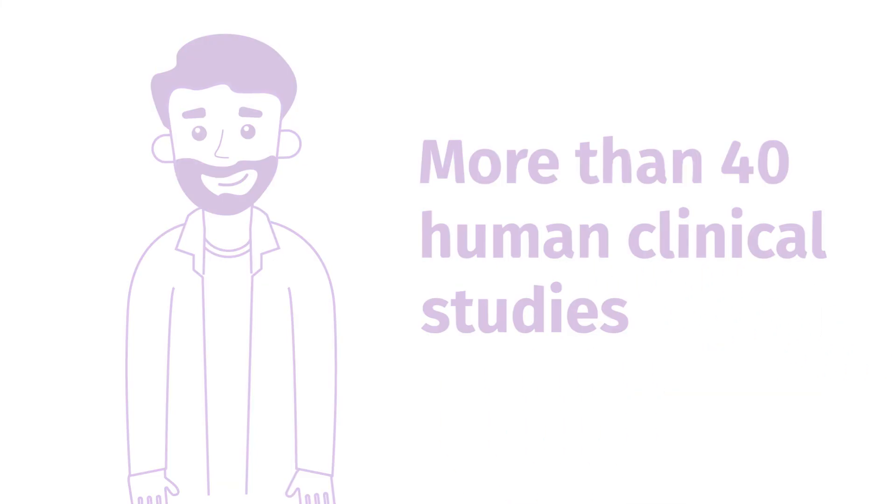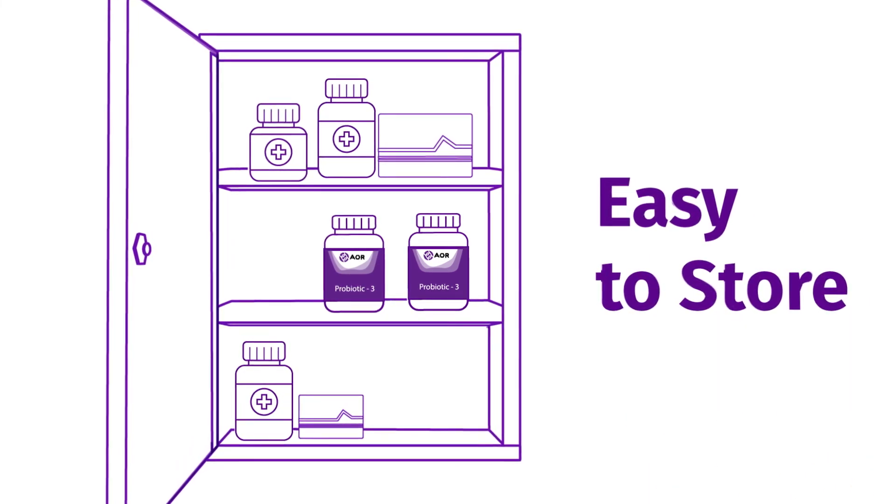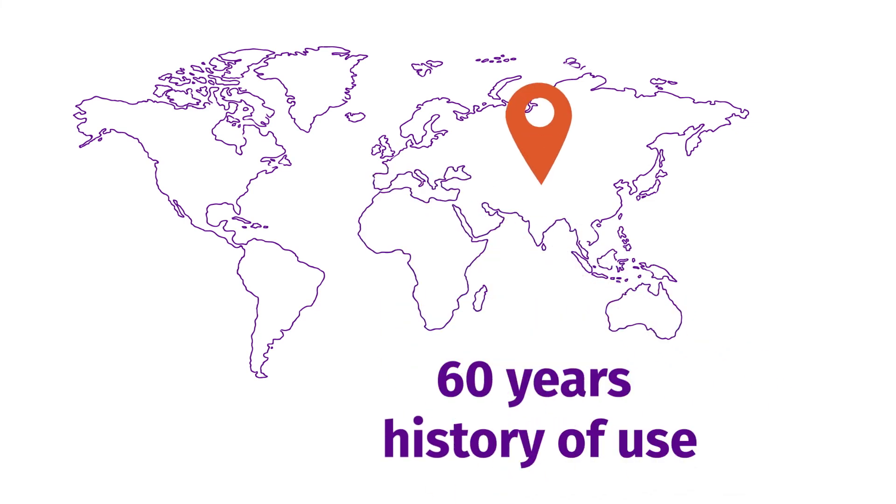It's stable at room temperature and highly resistant to bile and gastric acids. Additionally, our formula has 60 years of use in hospitals and pharmacies throughout Asia.